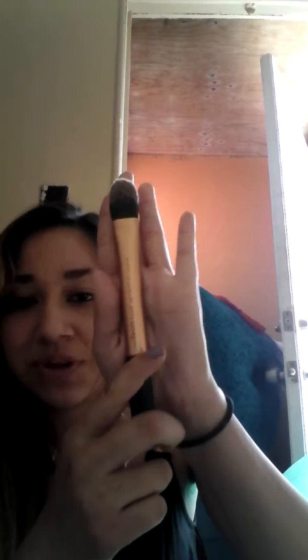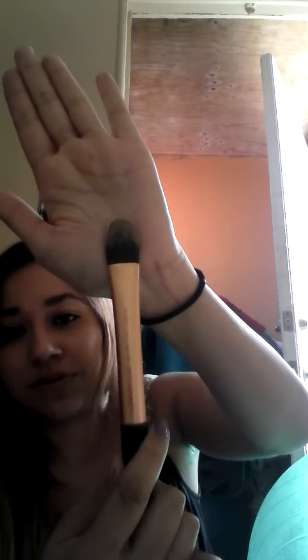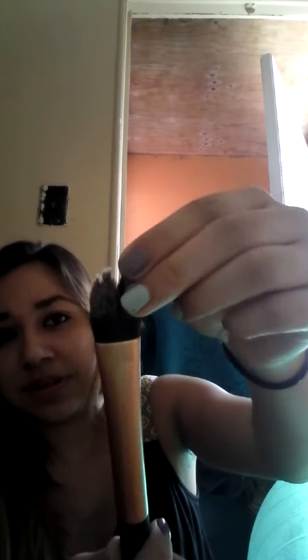And this one's from Real Techniques — this is for foundation. This is probably the best brush ever. It does not really leave lines. I just found out about Real Techniques and they are amazing. This one came with the other brush too. This is an essential foundation brush and it's really, really nice. I really do recommend it, and it has these white hairs. Since I used it already today, it looks like this.